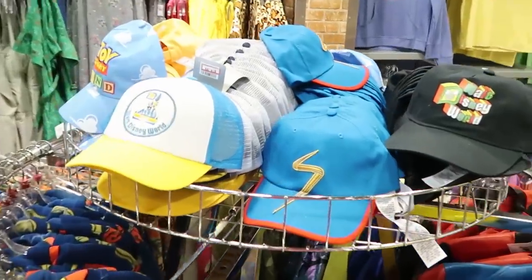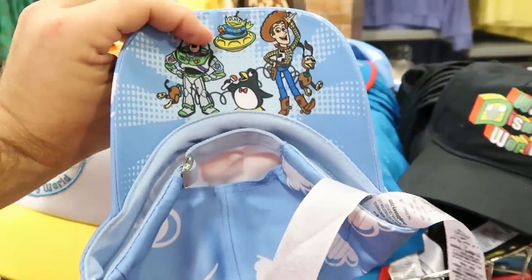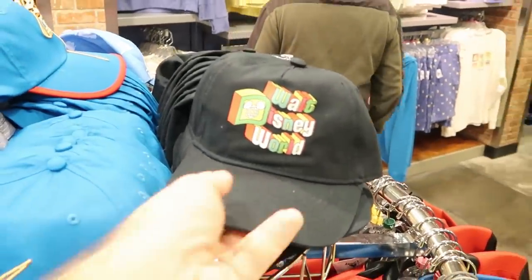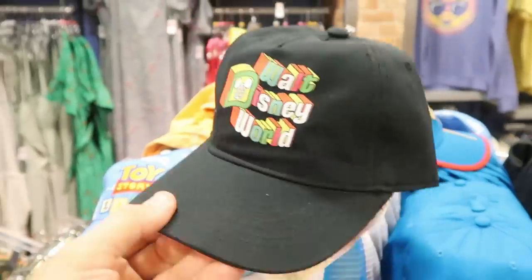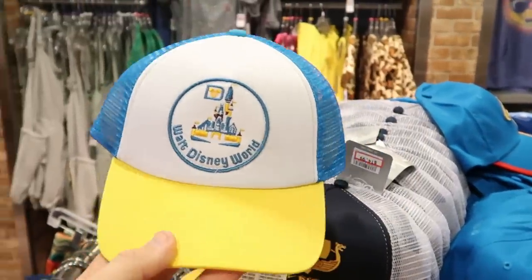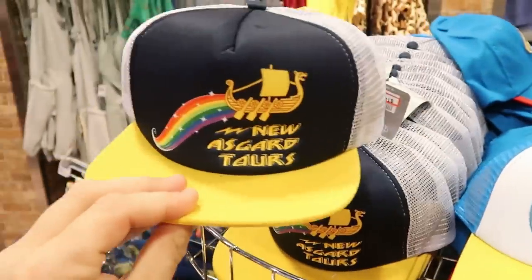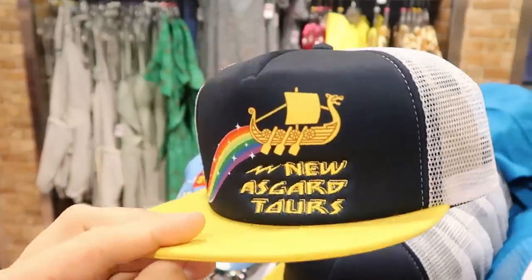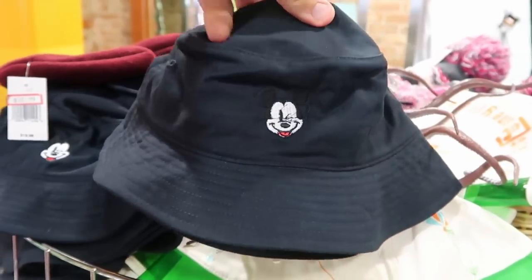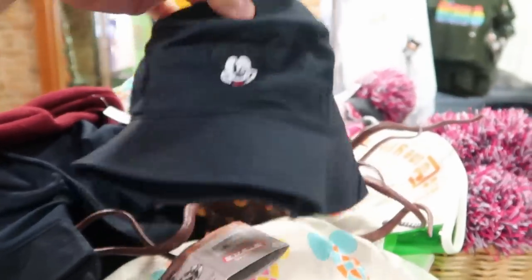There are lots of hats here: a Toy Story Land embroidered hat, a Walt Disney World hat for $7.99, and a Walt Disney World trucker hat. There's also a new New Asgard Tours hat from Thor Love and Thunder for $14.99 from $30. A really fun new Mickey Mouse bucket hat where Mickey's winking is $8.99 from $30.